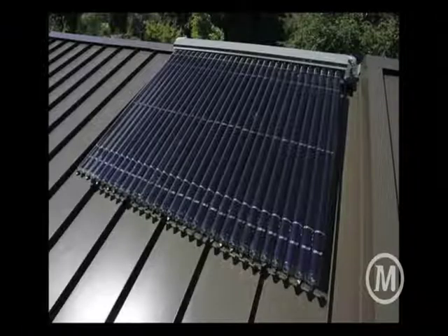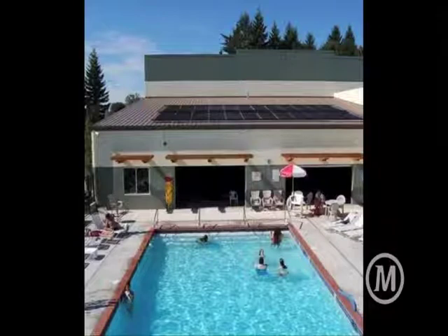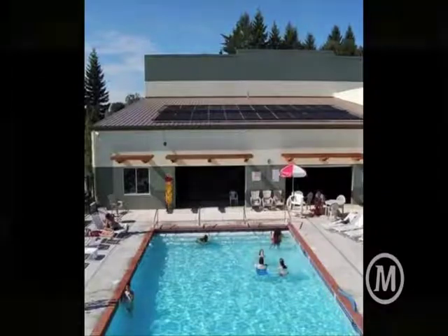Evacuated tubes — solar thermal for pool heating. With incentives, this is very cost-effective, kind of one of those no-brainers, if it's done right.